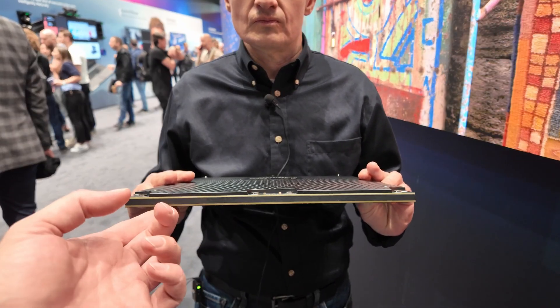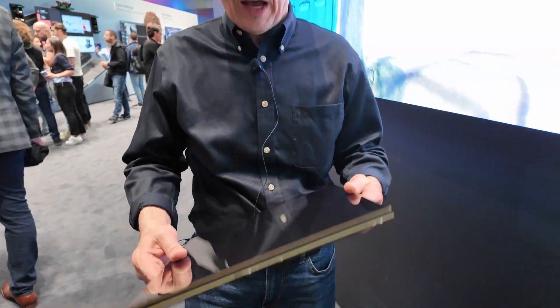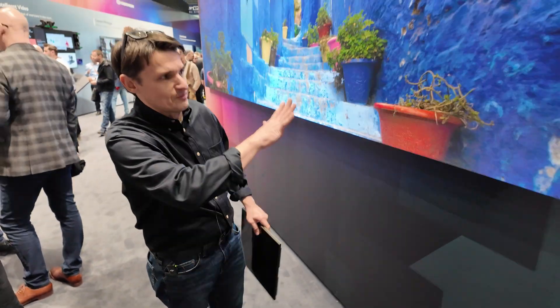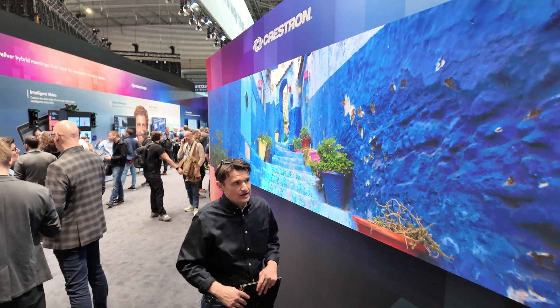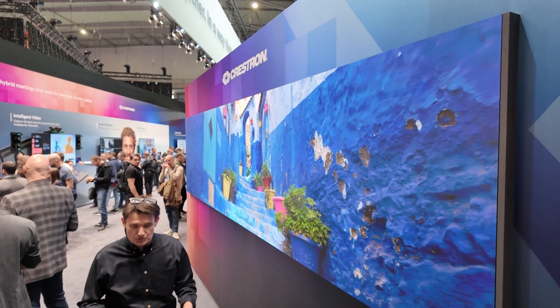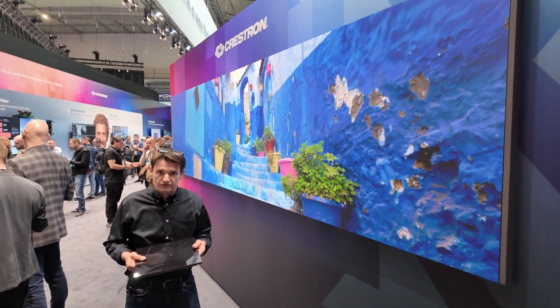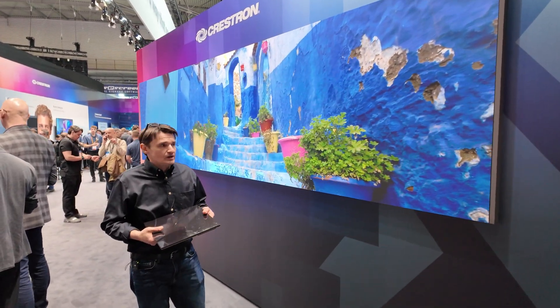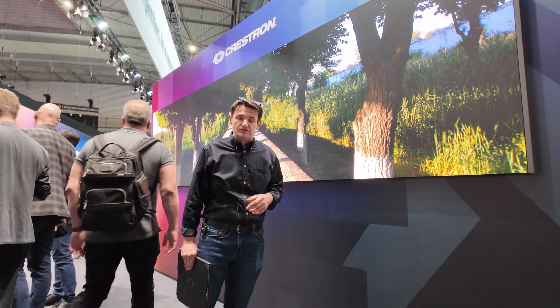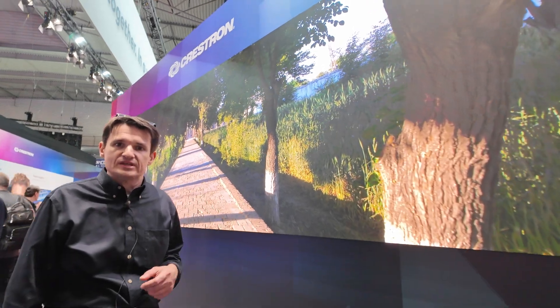This is a glossy version — this one has a glossy sample. It's pretty beat up for our trade show piece, and then this is our matte finish, which is much better in brighter ambient conditions. Our gloss is really good for controlled light environments like screening rooms. We've been seeing our matte take up a lot of application in retail environments, hospitality, and living rooms where you have much brighter ambient lighting conditions.